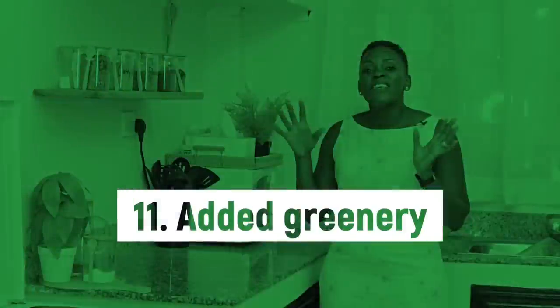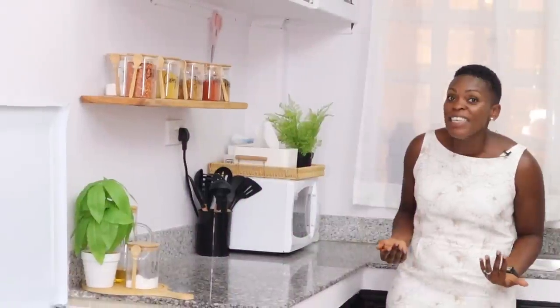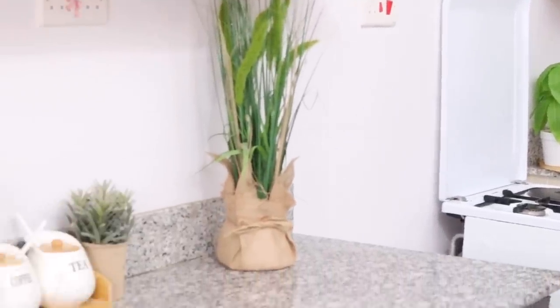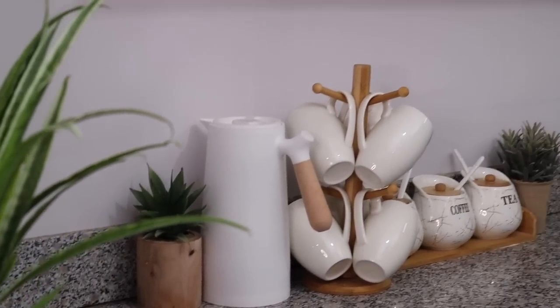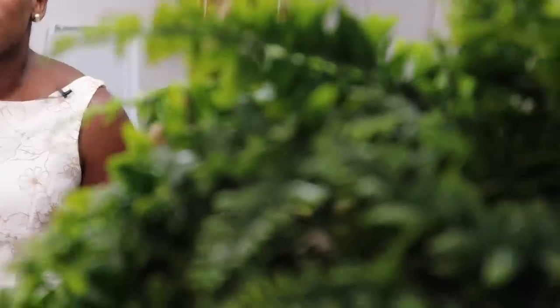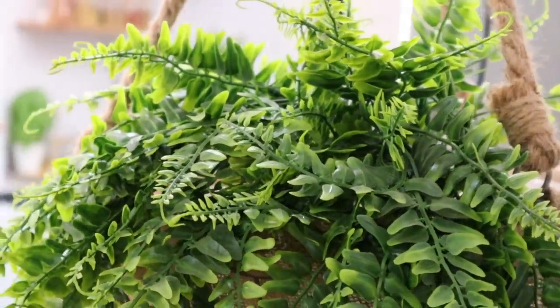Tip number eleven, which we learned from Agatha: add greenery. As you can see, we really took that to heart and added quite a good number of faux flowers because they bring the whole place alive and make it look nice. Most of these we bought from Stage Market and a few from Okadeko. Because our palette was mostly white with a Nordic theme, the green really complemented it beautifully.